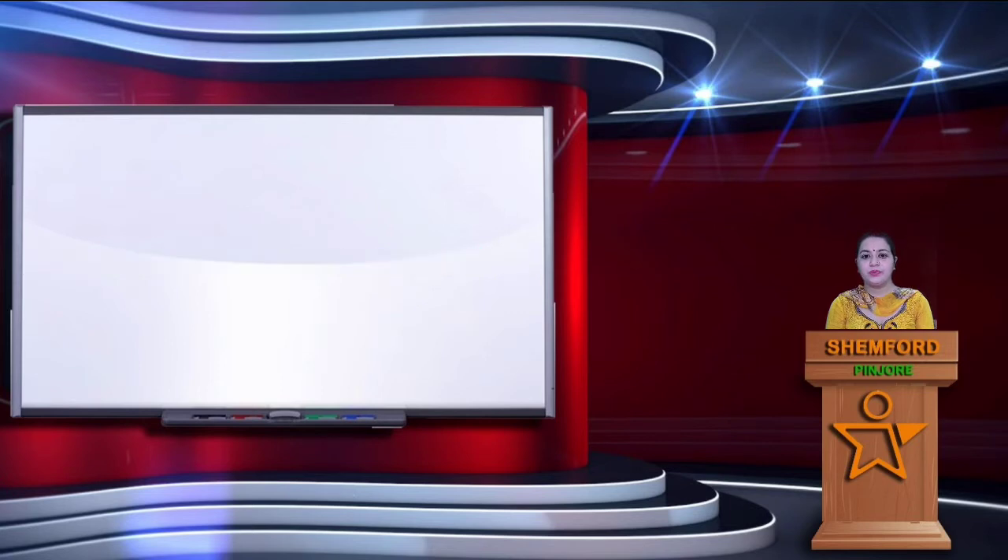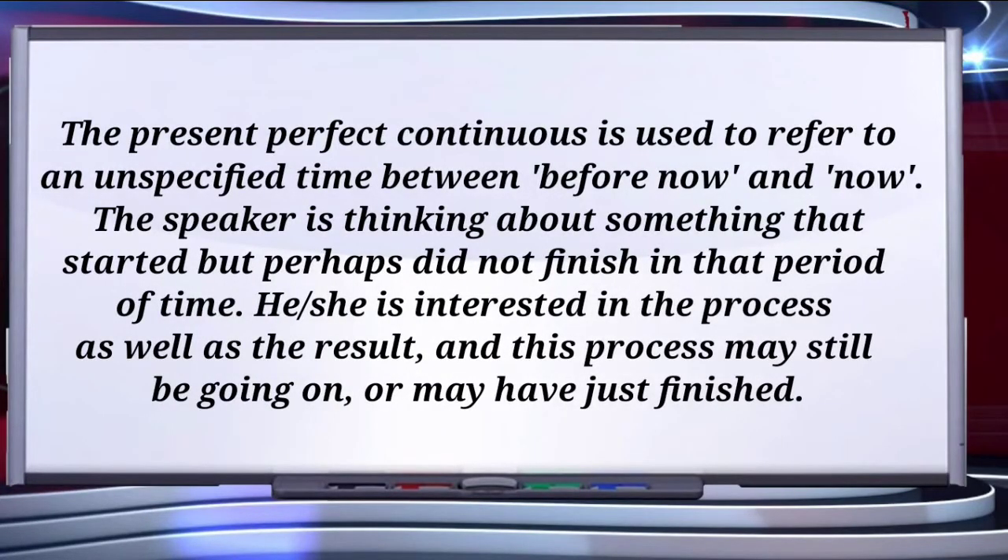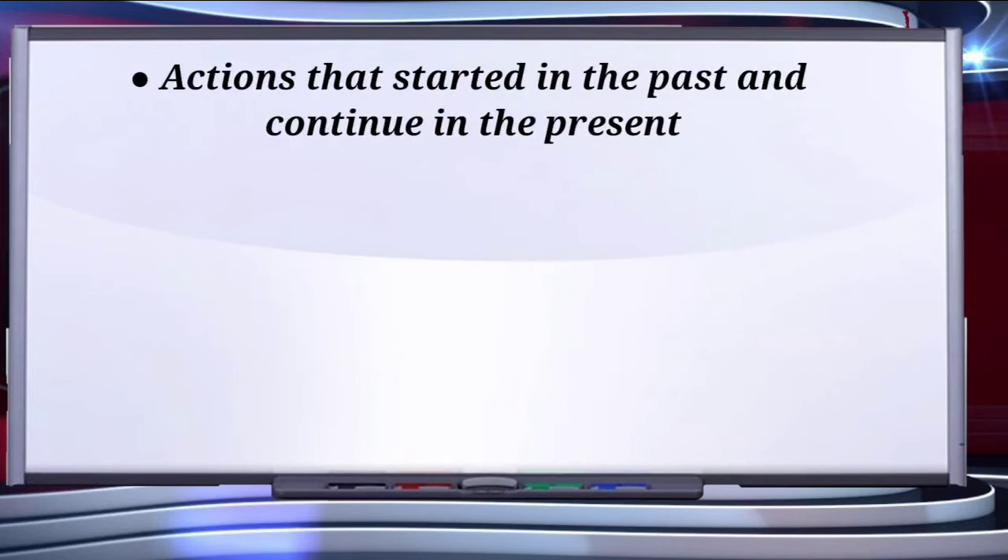So let's start today's video. The present perfect continuous is used to refer to an unspecified time between before now and now. The speaker is thinking about something that started but perhaps did not finish in that period of time. He or she is interested in the process as well as the result, and this may still be going on or may have just finished.